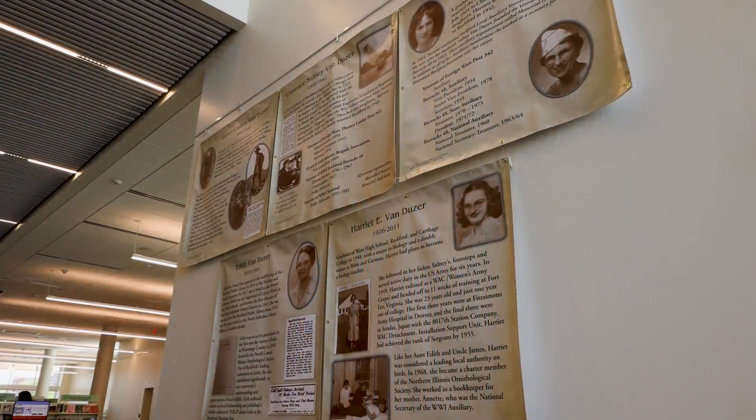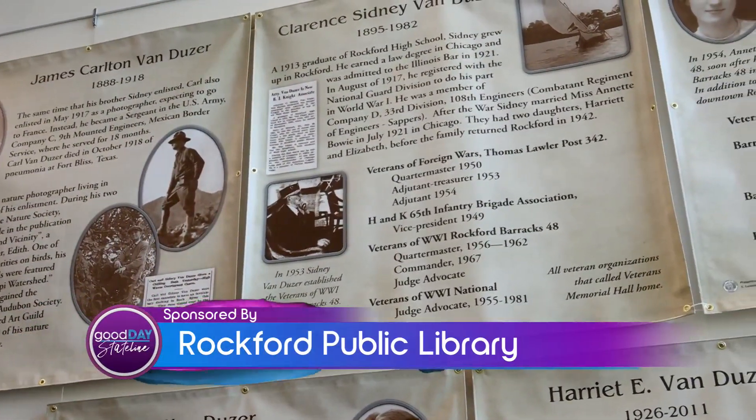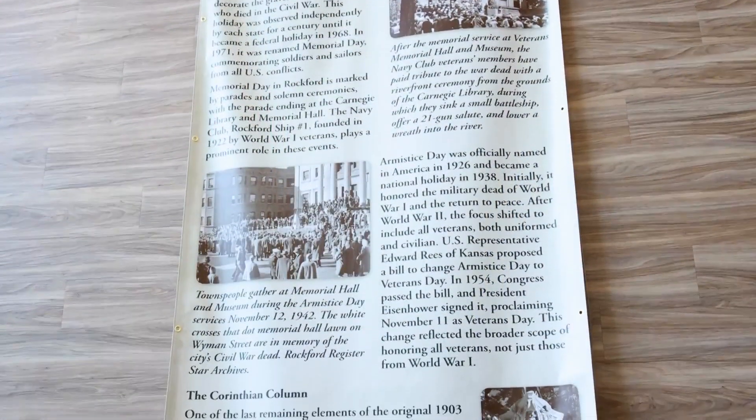It all started with an exhibit we have in our building right now of a family that was very involved in our building and veterans organizations. One of the sisters up on that wall was a librarian at the original Carnegie Library for 40 years. So how did you bring the story you wanted to tell here to the gallery? They asked me to do it. I said, well, I don't know much about the library, but I do know we have a lot of ties to the library, so I can put something together that shows the ties between the two buildings.